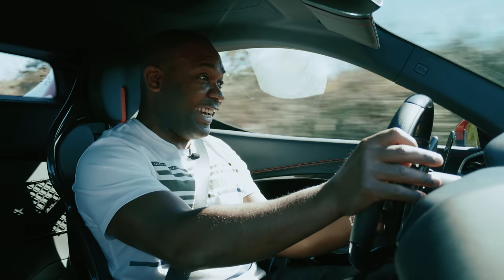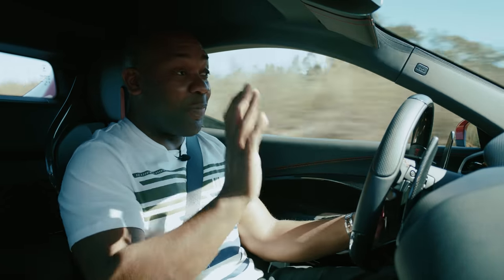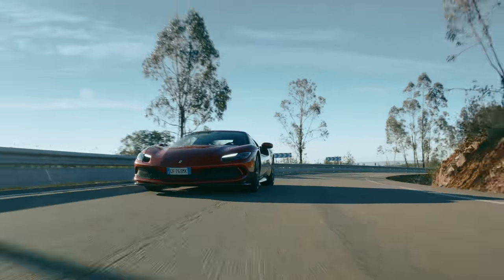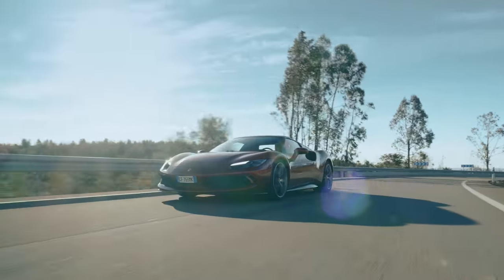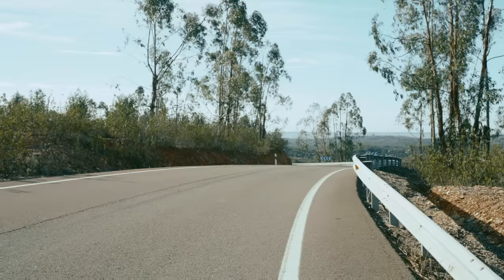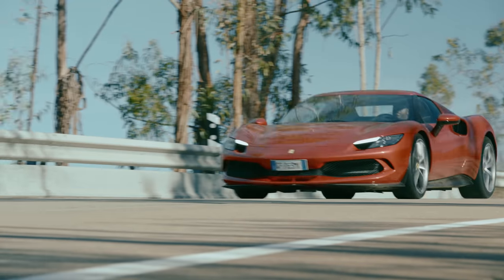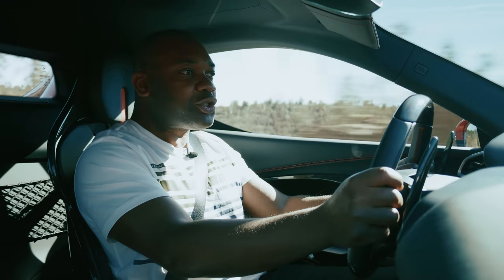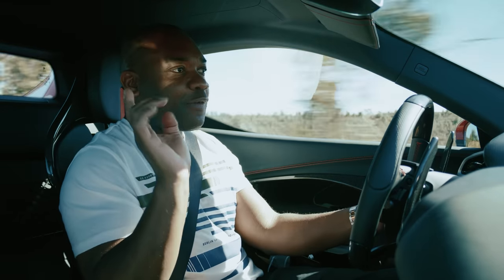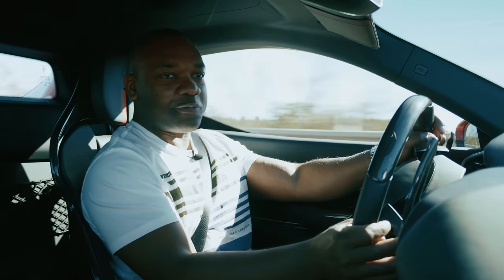You're going to hate me for saying this, but it's really quite nice in here. It starts up in hybrid mode by default, which means it doesn't use the internal combustion engine, so you can pull away from a standstill in complete silence without annoying your neighbours. And when you're on the move, it's super smooth and extremely quiet — it's actually a bit like driving my £4,000 second-hand Nissan Leaf, except this one costs £241,550.